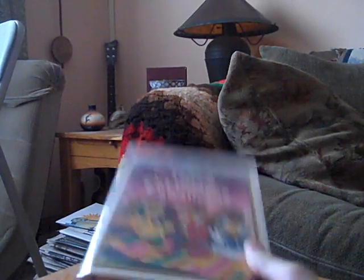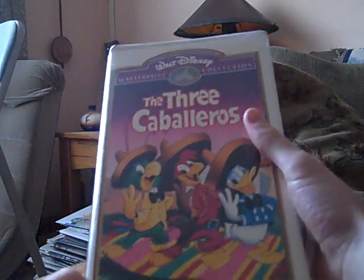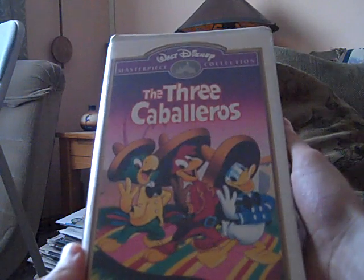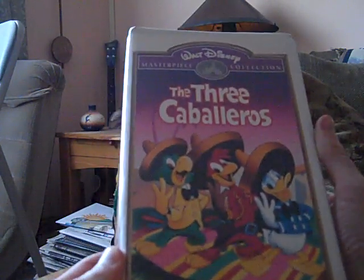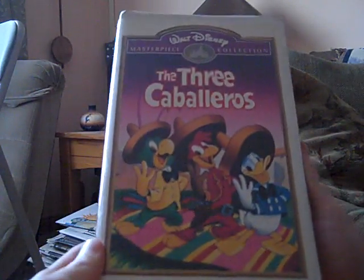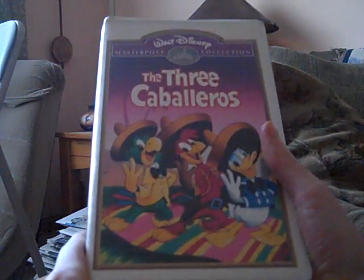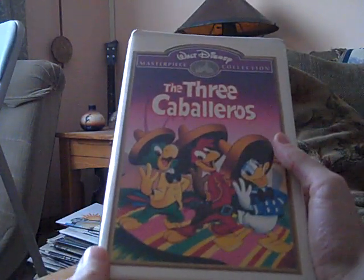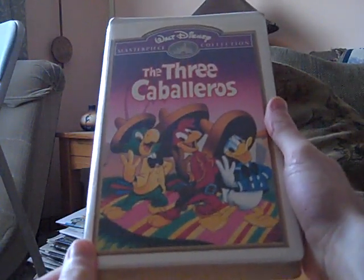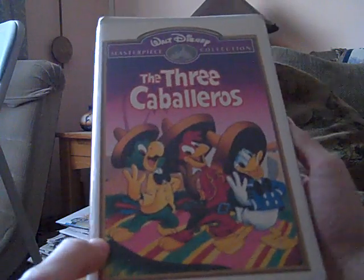Last but not least, we have the 1994 Master Beast Collection VHS tape of The Three Caballeros — that pronunciation is kind of like how BJ does it, who has his Grouch Man accounts. I know a few other YouTubers have this, including HomeOfTheGoodGuys and a bunch of others. Chris, it's also one of your favorite Disney animated movies. This was Disney's second package animated feature, released in 1944-45. Here's the spine and the back, and it says 'A Masterpiece,' as stated by the Washington Post.